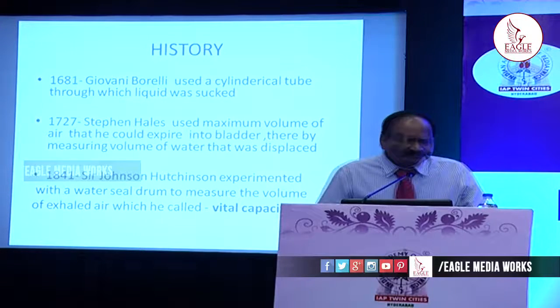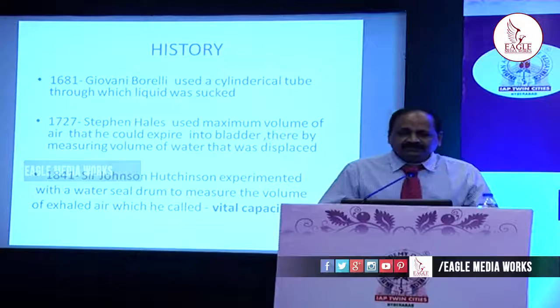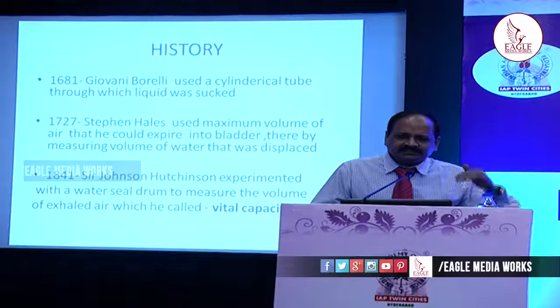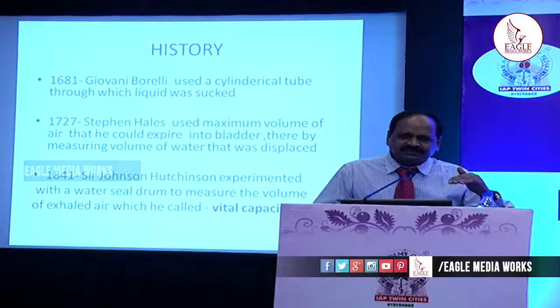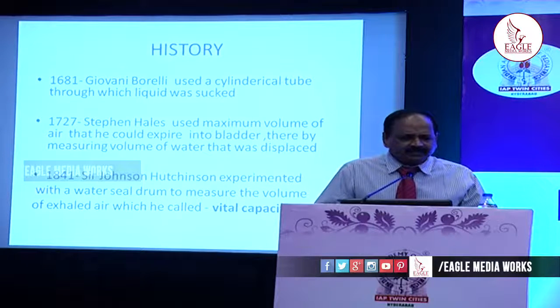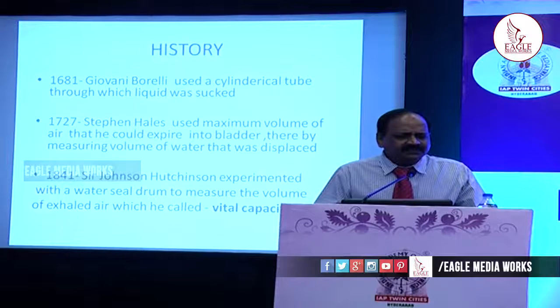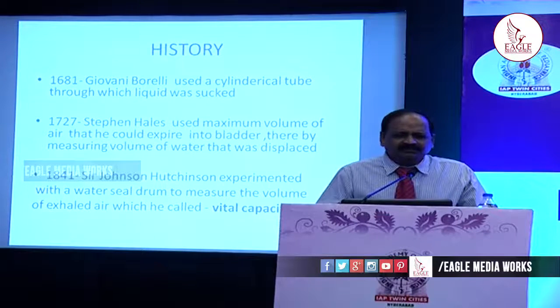Let us go back to the historical details. In 1681, the first attempt to measure lung volumes was done by Giovanni Borrelli. He used a cylindrical tube through which liquid was sucked, and the height of the meniscus — how the meniscus was displaced upwards — was taken as the measure of lung volumes. In 1727, Stephen Hales used the maximum volume of air that could be expired into a bladder, measuring the volume of water displaced. In 1841, Sir John Hutchinson experimented with a water-sealed drum to measure the volume of exhaled air, and named it the vital capacity.